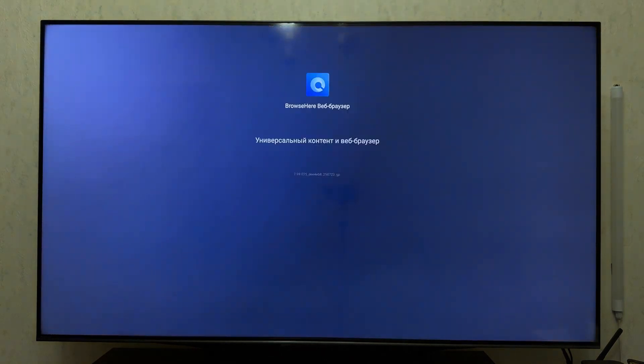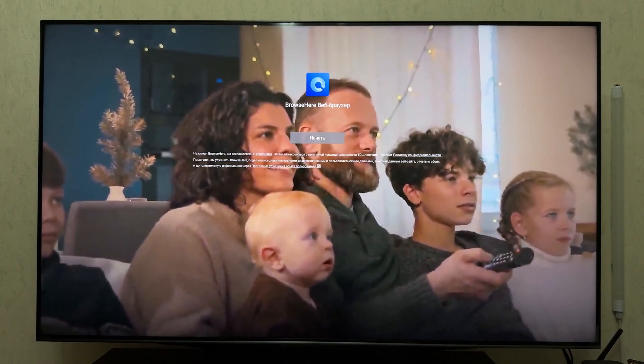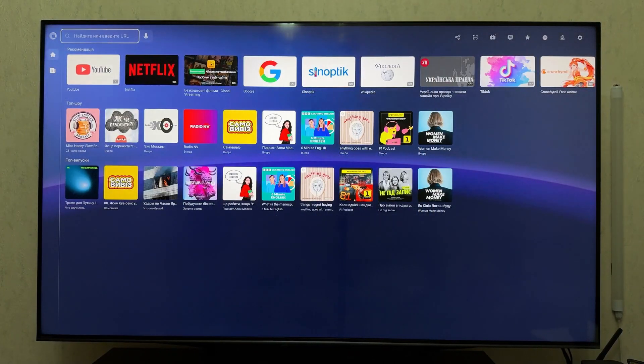Last up, Browse Here. This browser is developed by Ugoos and often comes pre-installed on many TV boxes. It has a modern interface, tab and download support, bookmarks, and is optimized for remote control.